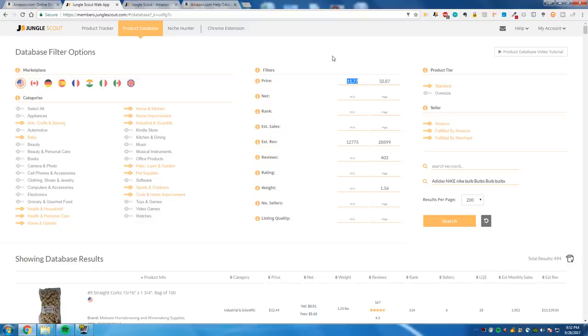For the price, $11.77 is a little too little. I would even go up to around $14.66. The reason for these odd numbers at the end is because you want to make sure you're not doing what everybody else does — putting in like $12,000 to $26,000 in round numbers. You want to be seeing products that other people are not seeing. So we're going to use these filters: estimated revenue between $12,775 and $28,899.